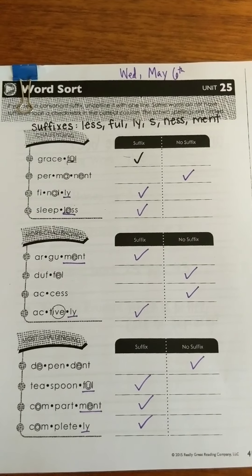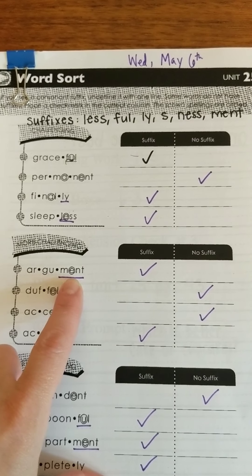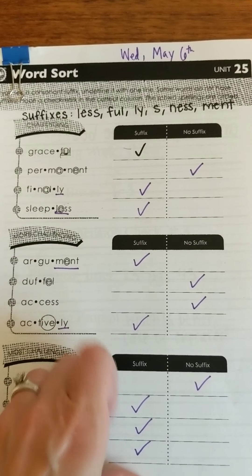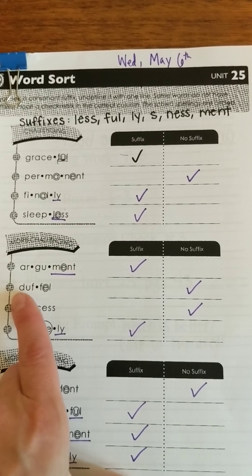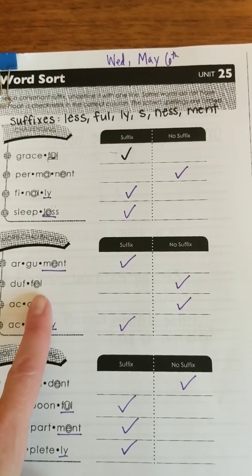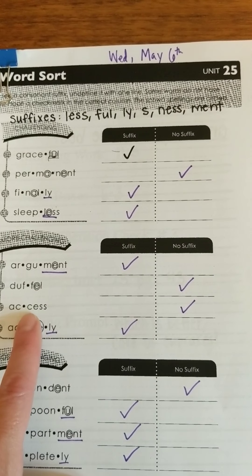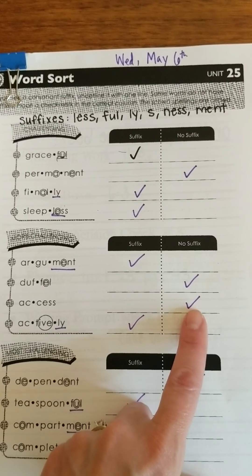Okay guys, here we go to go over our answers. We have 'argument' — I've got M-E-N-T, which says 'mint' because it's flexing to the schwa. So that has a suffix. Then 'duffel' — I don't see any of my suffixes from up there, so I'm going to put a check mark in no suffix. 'Access' — I have an E-S-S but it's not an N-E-S-S or an L-E-S-S, so no suffix there.